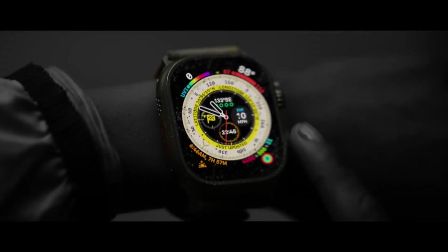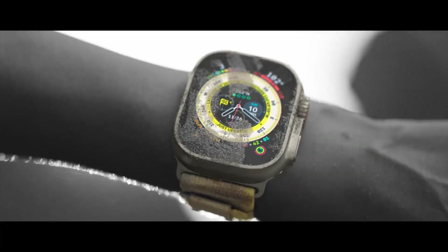Stay connected, monitor your workouts, and take control of your health with the Apple Watch Ultra.